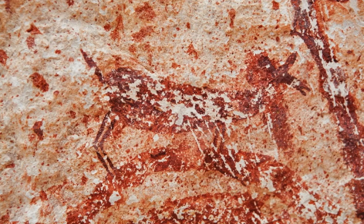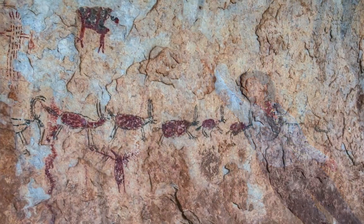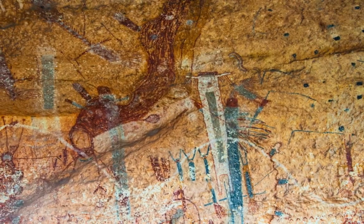You just stand there and you look up. The rock shelter kind of curves up over the top of your head, and there's this anthropomorphic, or human-like, figure that stands 15 feet tall — just curves up and goes right up over the top of you. So you're just surrounded by these images.